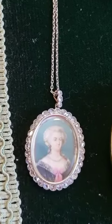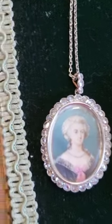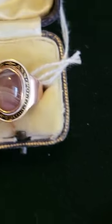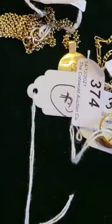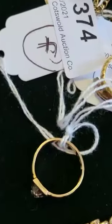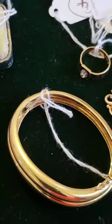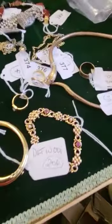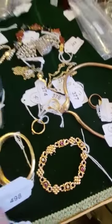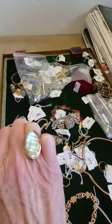The jewelry section includes a portrait miniature with diamond pendant, an amazing collection of mourning rings including this one here, a Tiffany bracelet, a ruby and pearl bracelet, and a lovely mother of pearl mourning ring.